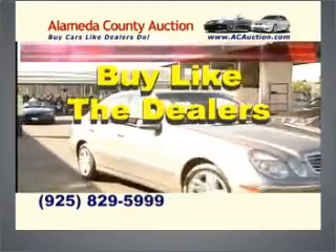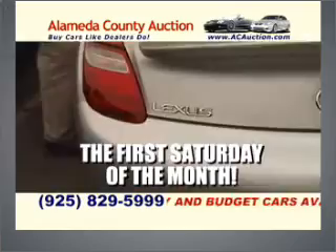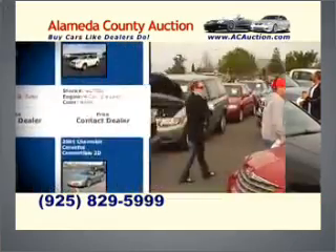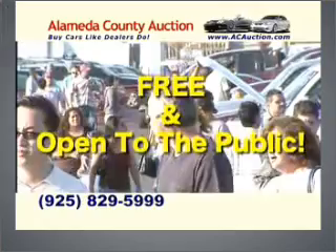Buy cars like dealers do at the Alameda County Auction. Up to 300 quality used luxury and budget cars available. For info, it's acauction.com. The Alameda County Auction. Free admission, rain or shine.